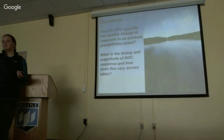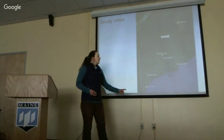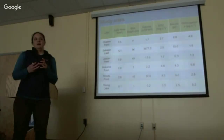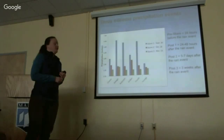I posed two questions: how do DOC quantity and quality change in response to an extreme precipitation event, and what are the timing and magnitude of these responses across our lakes? To conduct this study, we have six lakes across Maine: Chase's Pond in York, Sebago Lake (the largest drinking water source), Jordan Pond in Acadia, Flood Pond in Bangor, Nicatous Pond in Newport, and Young Lake in Mars Hill. This table shows that in addition to being widely distributed spatially, we're also looking at lakes that are variable in their size, depth, and initial DOC concentrations.